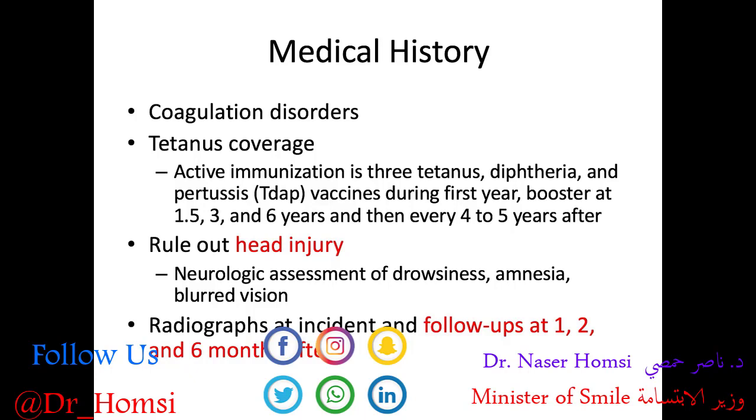Regardless of the severity of the injury, we would like to see them for follow-ups — ideally 1, 2, and 6 months after the incident — to check on healing and how they're doing afterwards. Now let's go into a little more depth on some of the specific injuries, starting with concussion and subluxation of primary teeth.